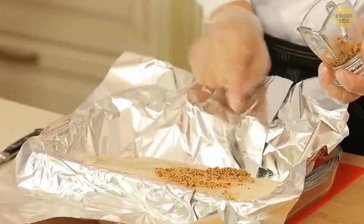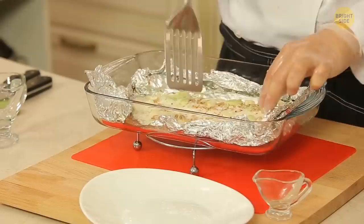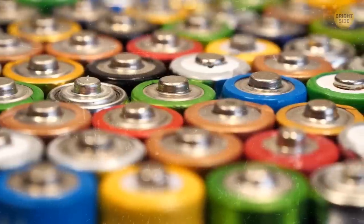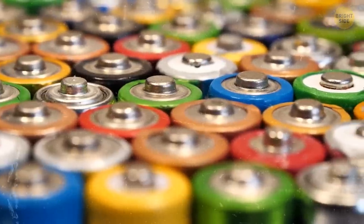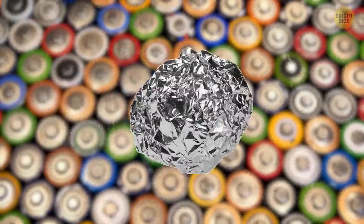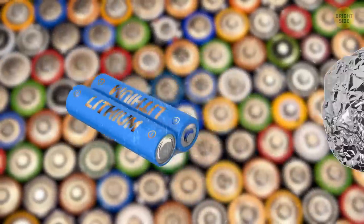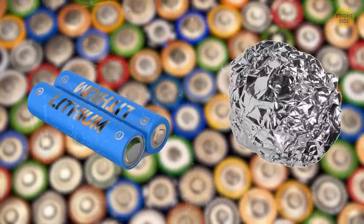Tinfoil can be used not only in the kitchen — here's a little-known battery hack. Let's say you're out of AA batteries. No worries. Use a smaller AAA battery and a bit of tinfoil — just insert it on one of the ends. This will work because both AA and AAA batteries carry the same amount of voltage.